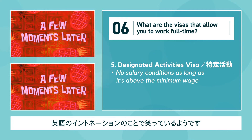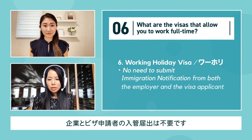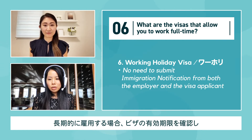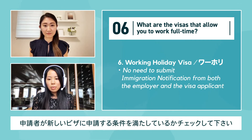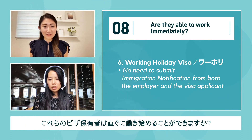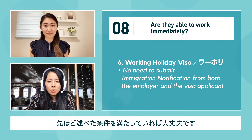The last one is the Working Holiday Visa. There is no need to submit immigration notifications from either the employer or the visa applicant. If you'd like to hire this person long-term, make sure to confirm the expiring date and be aware that the applicant meets the requirements to apply for a new visa. If you have the aforementioned visa meeting the conditions, you're likely to be employed immediately.